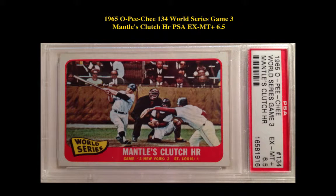1965 O.P.C. No. 134, World Series Game No. 3, Mantle's Clutch HR, PSA Accent Mint Plus 6.5.